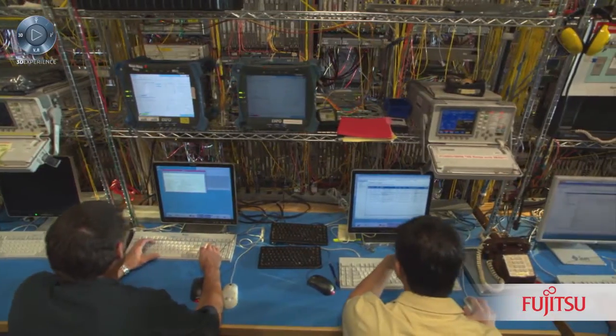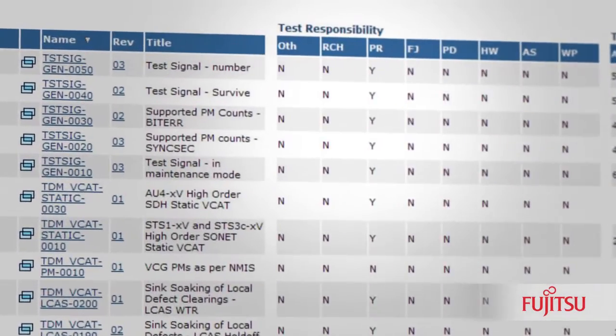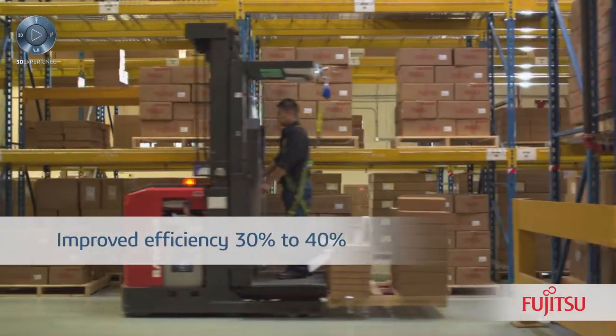The test cases that are tied to the requirements are flagged so that the test groups will not be testing towards a requirement that's undergoing a change process. Implementing the requirements management and test case management processes have improved our efficiency in that area by 30 to 40 percent.